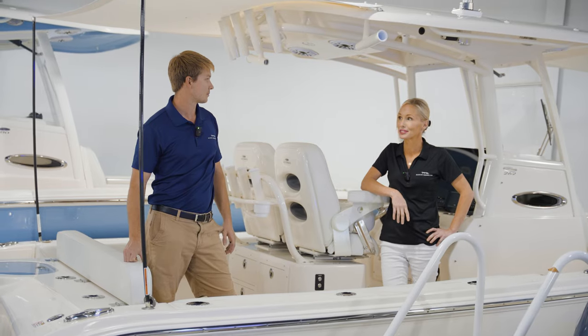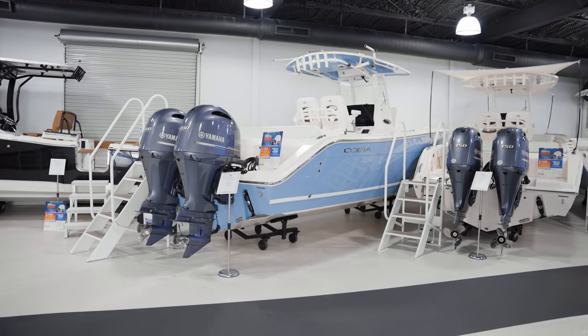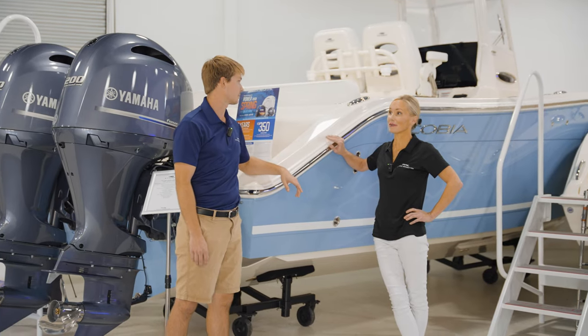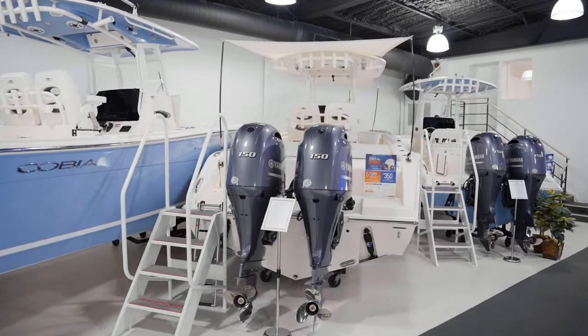That's actually one of my favorite features on those hot summer Florida days — it definitely provides plenty of shade to get out of the sun. And the last Cobia we have in our showroom is a 280, powered by twin Yamaha 200s and equipped with a dual Garmin 12-inch unit. What I love about all these Cobias is not only are they great fishing boats, they're super family-friendly and comfortable for everybody on board.